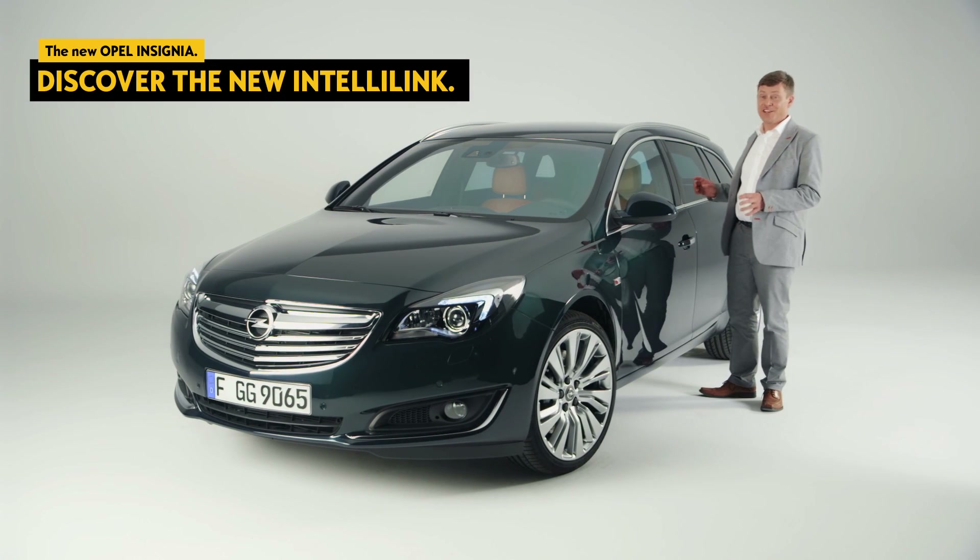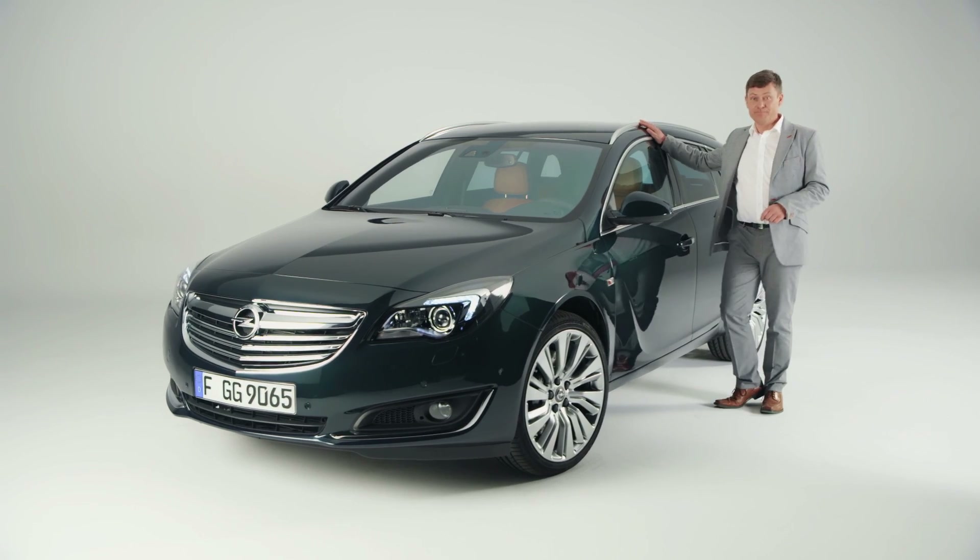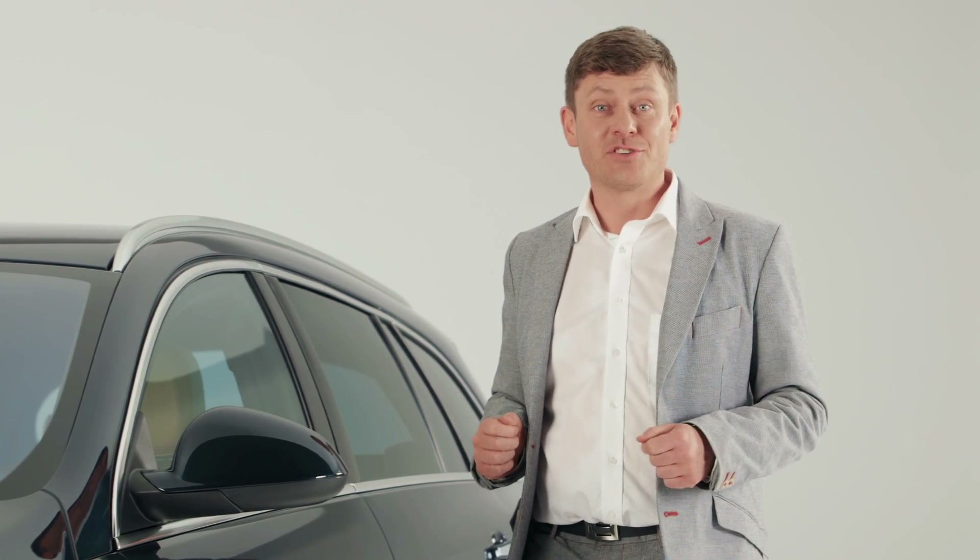IntelliLink is a great feature on the new Opel Insignia. More than just an infotainment system, it offers some powerful and unique advanced functions.